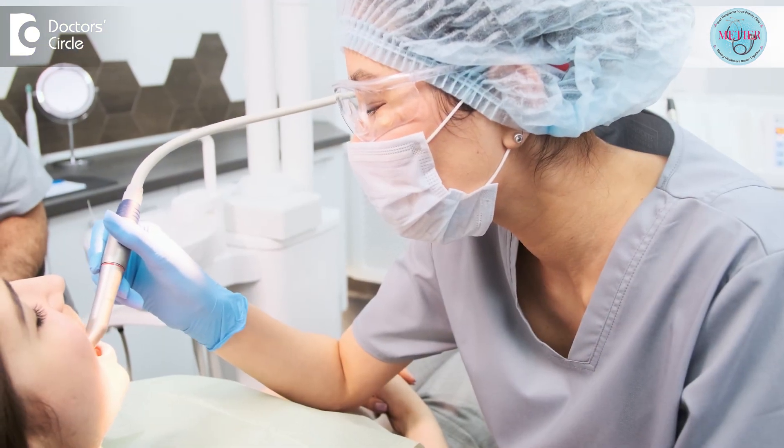Once the filling is completed, the bite of your tooth is checked and the necessary polishing is done. This procedure usually takes less than an hour to complete. Hence, the procedure using composite filling is quick.